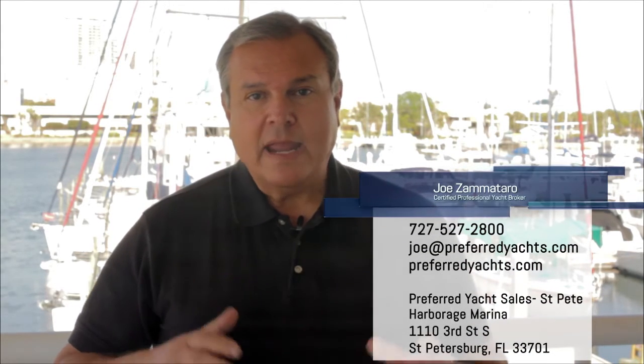To see high-definition pictures of this boat or explore some of my other featured brokerage listings, please visit my personal website at joezam.com. On that site you can explore over 850 central listings that we have, as well as information on why you might want to consider listing your boat with us. Thank you for taking the time — I look forward to hearing from you.